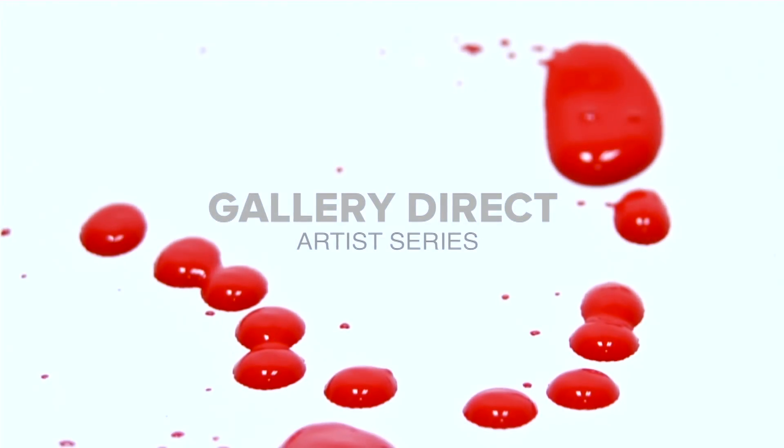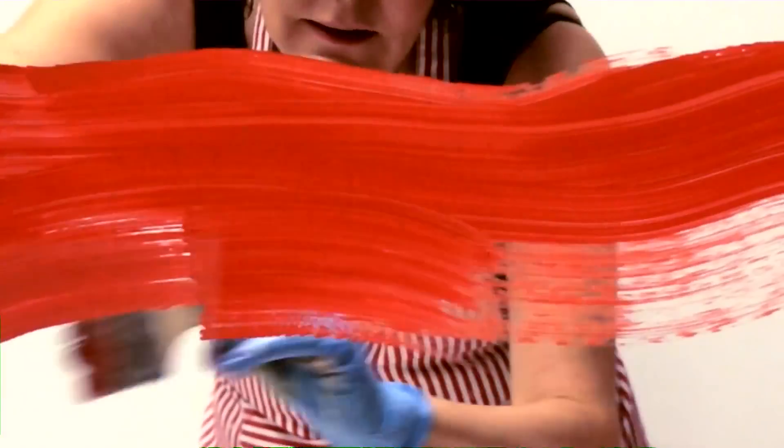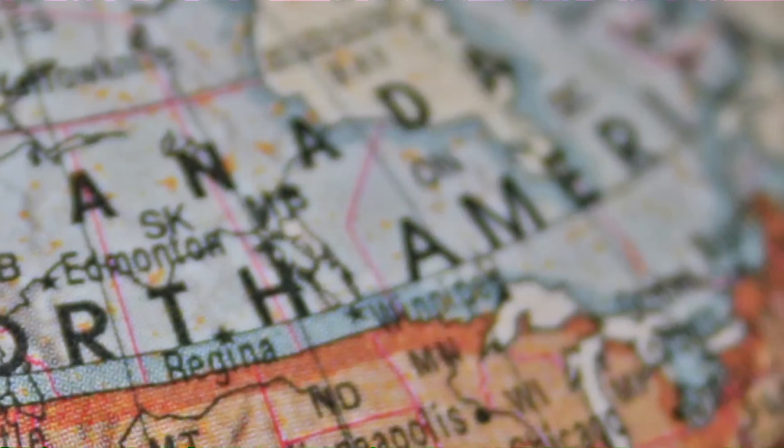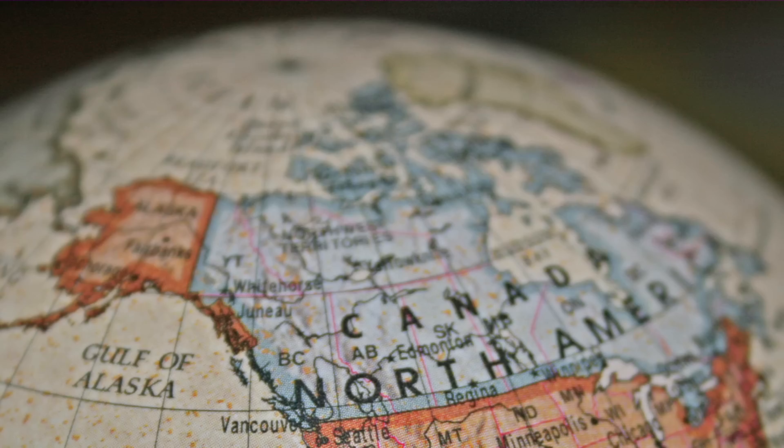I wish I could get that bright red orange. I'm Shirley Williams and I'm a Gallery Direct exclusive artist. I live in Canada, in Windsor, which is literally a mile away from the American border.